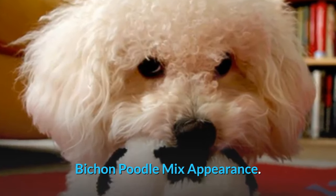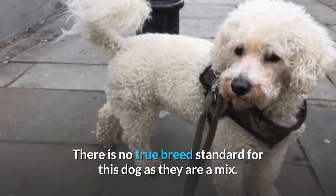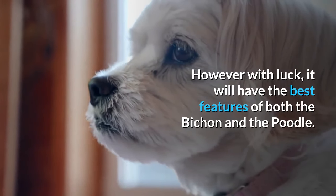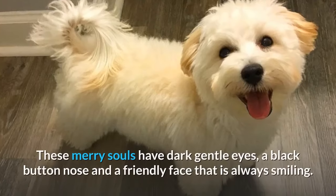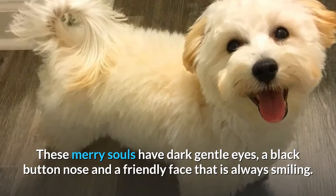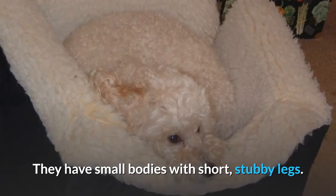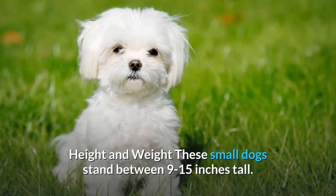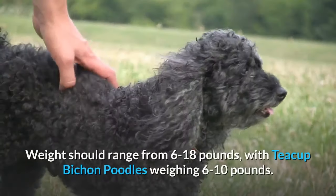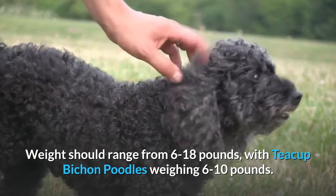Bichon Poodle Mix Appearance: There is no true breed standard for this dog as they are a mix. However, with luck, it will have the best features of both the Bichon and the Poodle. These merry souls have dark gentle eyes, a black button nose, and a friendly face that is always smiling. They have small bodies with short, stubby legs. These small dogs stand between 9 to 15 inches tall, and weight should range from 6 to 18 pounds, with teacup Bichon Poodles weighing 6 to 10 pounds.